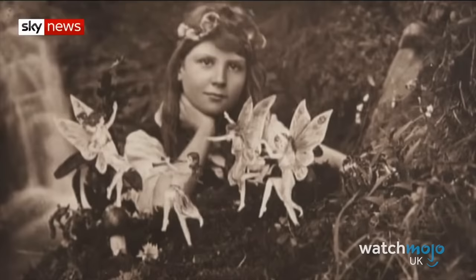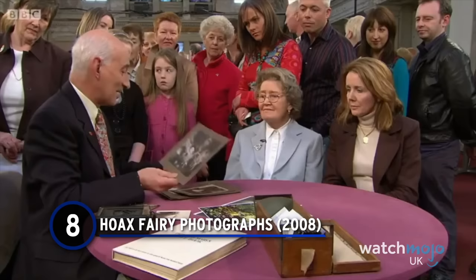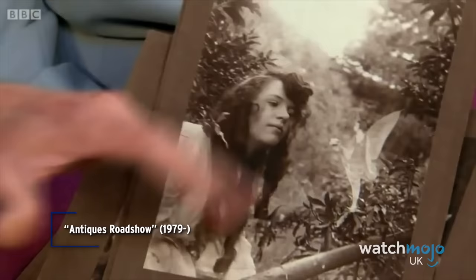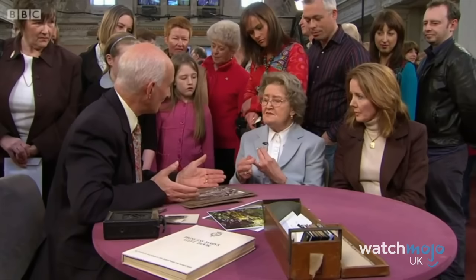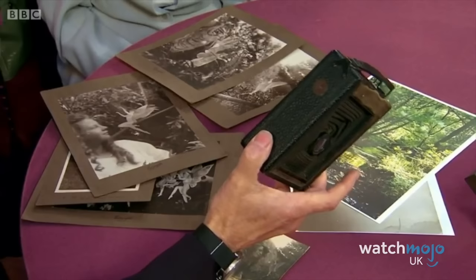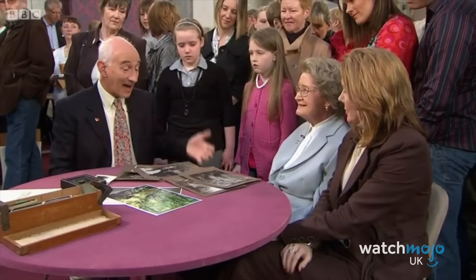Number 8: Cousins Elsie Wright and Frances Griffiths created a nationwide hoax in 1917 by releasing a series of photographs of fairies they claimed to live at the bottom of their garden. This even caused Sir Arthur Conan Doyle, writer of Sherlock Holmes, to send them a new camera to capture even more images. It came back to the public eye in a 2008 episode, when the daughter and granddaughter of the historical pranksters brought the photos and camera in question to the Antiques Roadshow. An amazed expert valued them at around £25,000.